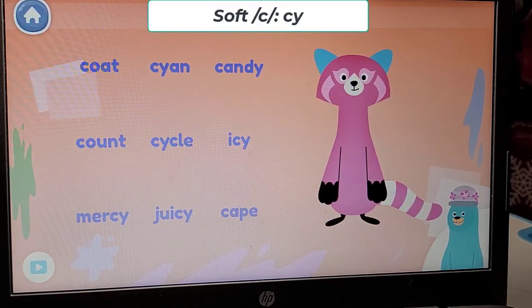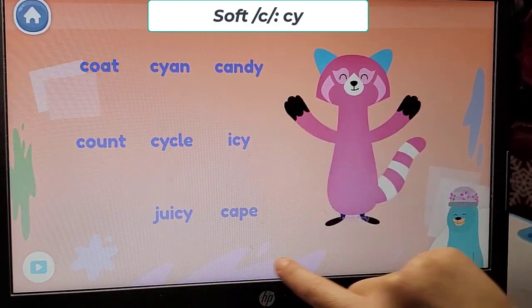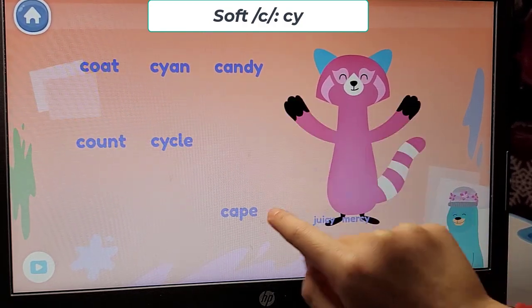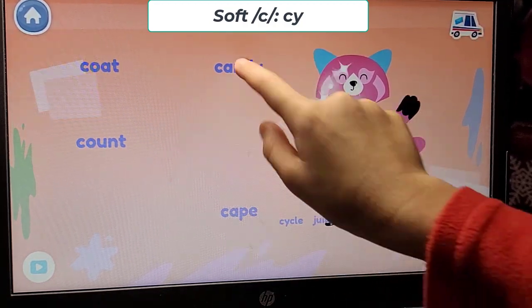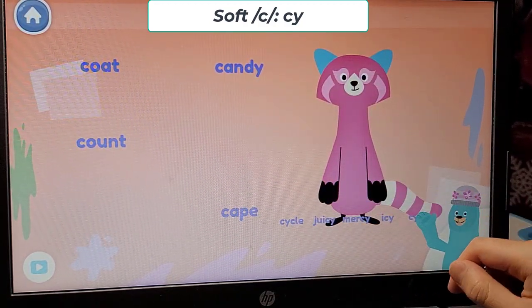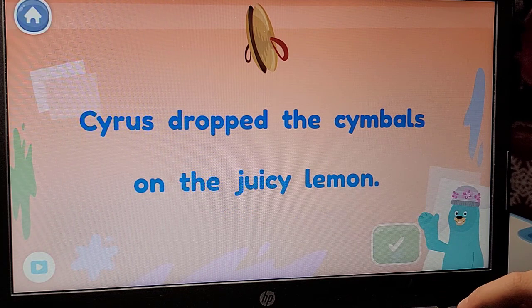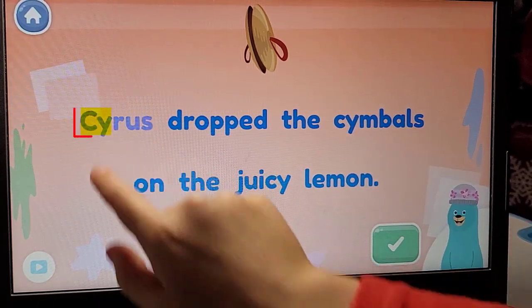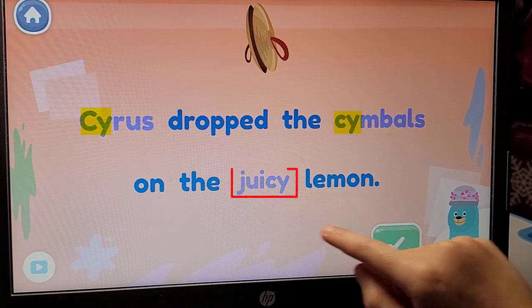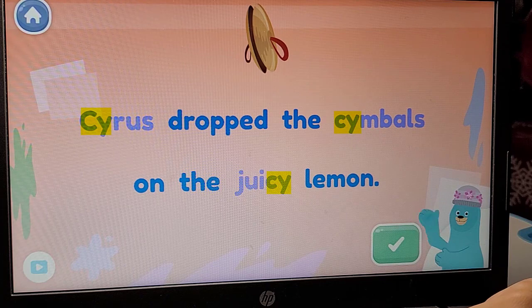Which words have the S sound? Give them to Rhea. In those words, the letter C makes the S sound. Which words have the S sound? In the sentence: Cyrus dropped the symbols on the juicy lemon. Cyrus. Symbols. Juicy. In these words, the letter C makes the S sound.